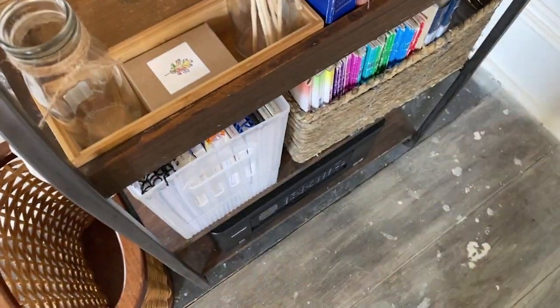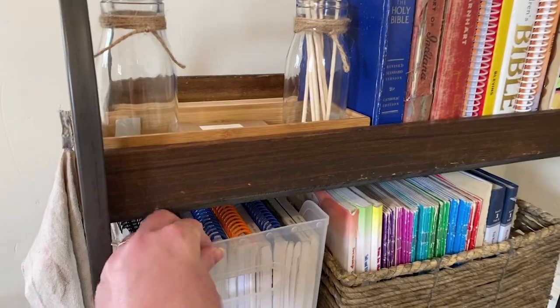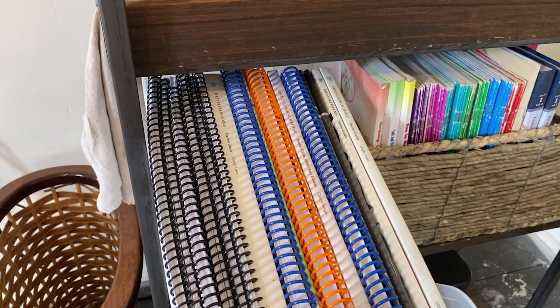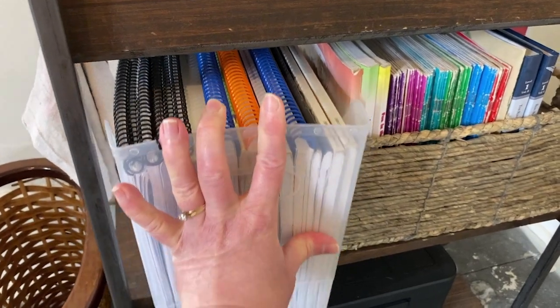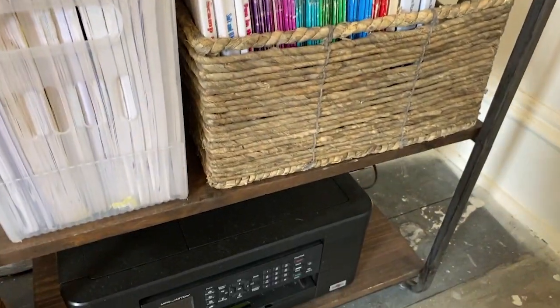On the second shelf, I have my teacher manuals — I'll be adding another bin soon. Right now we're wrapping up some final subjects in our current grade levels, so we'll have more teacher manuals when my 10 and 12 year olds start their new levels. I also use this basket to store early readers for my younger kids.